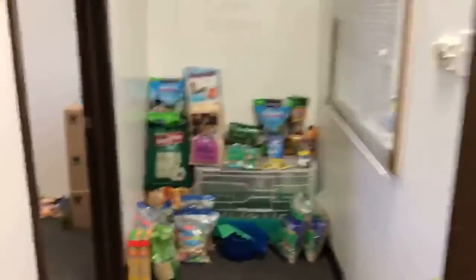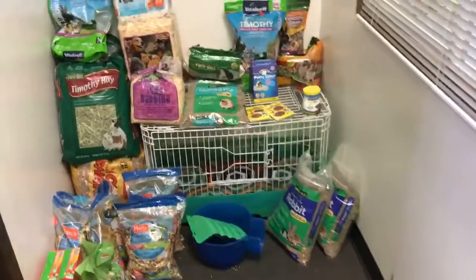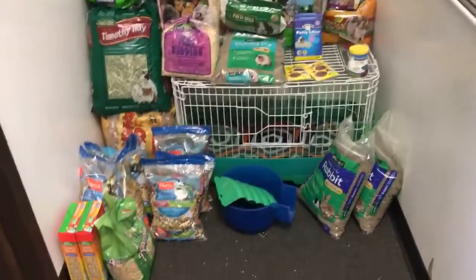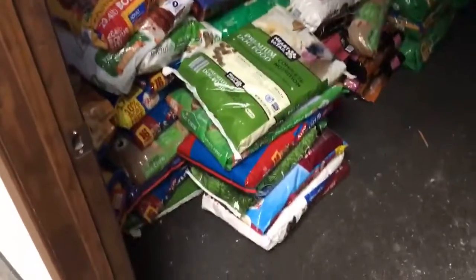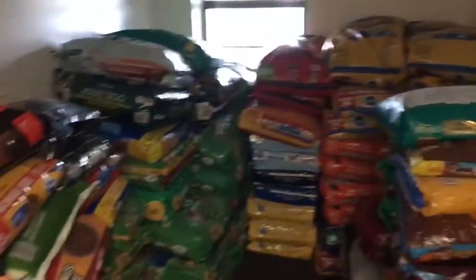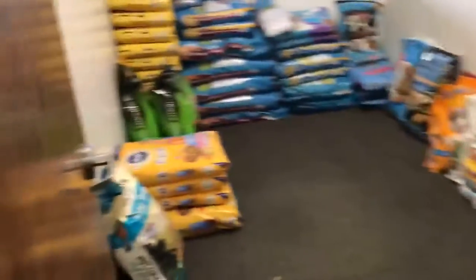We have here this is other pets. We have bedding for guinea pigs, we have rabbit food, we have fish food. My goodness, we have a lot of stuff here. This is more adult dog food. Here we have puppy food.